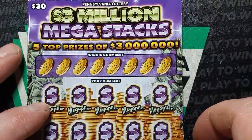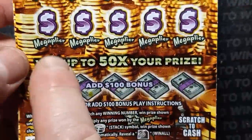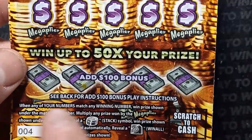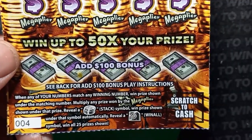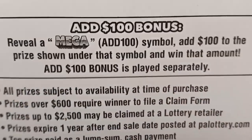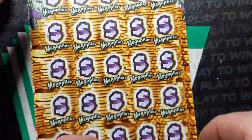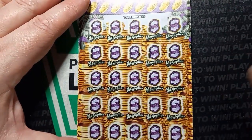On to 3 Million Mega Stacks. On this one, we are looking for a number match. If we do see a number match underneath, we can multiply it up to 50 times the prize - I'd like to see that 50x. If we see the stack of coins, that's an auto win. And if we see that vault, it's going to win all 25 prizes. We also have the mega section - reveal the word 'mega' and add $100 to the prize shown. Overall chances of winning are 1 in 2.98 - less than 3, so probably one of the better odds on a $30 ticket.